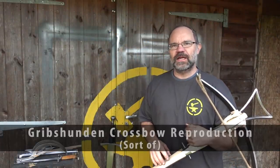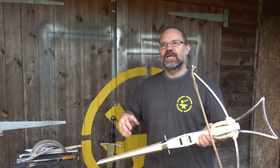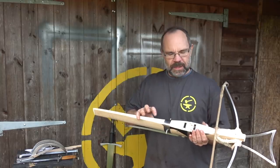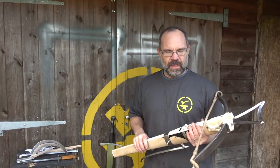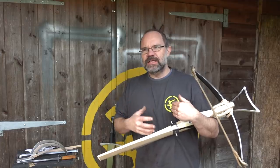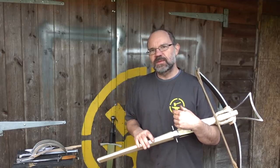Hi, it's Todd at Todd's Workshop and Todd Cutler here. Today we're going to talk about the Gribshunden crossbow. We're also going to range across a few other areas because it's an interesting project — not just about crossbows, but about the way that you approach reproduction artefacts and what they do and how they work. My knowledge of history is English-based: France, Italy, Germany, but not so much going up towards Scandinavia.